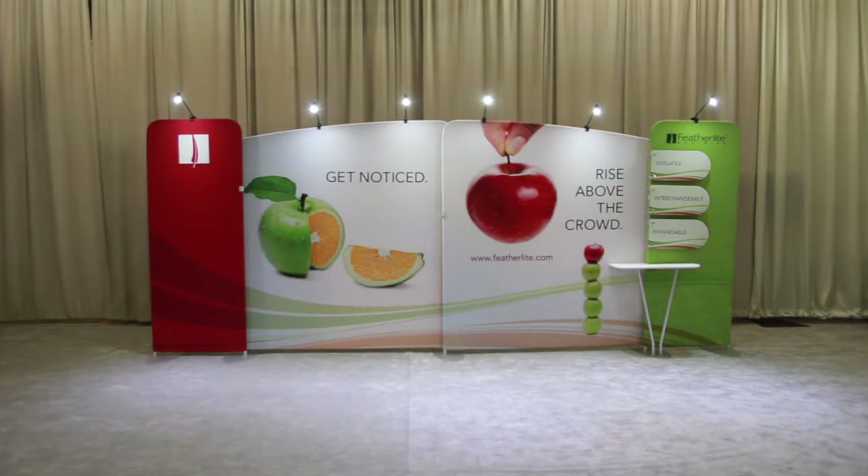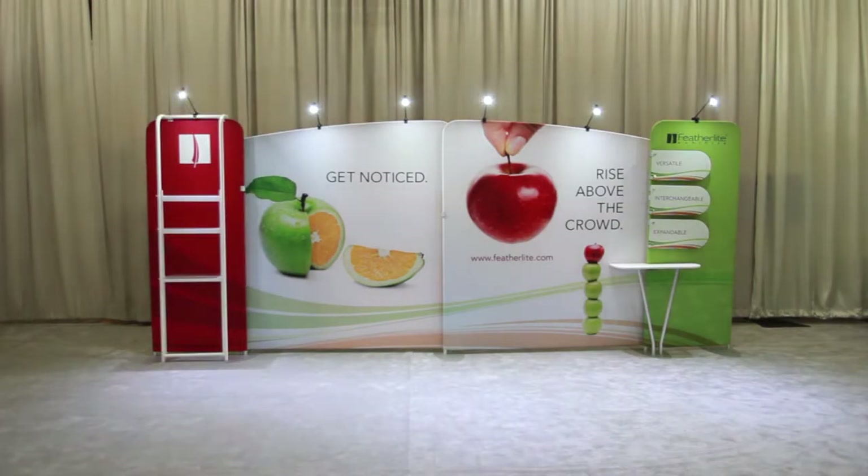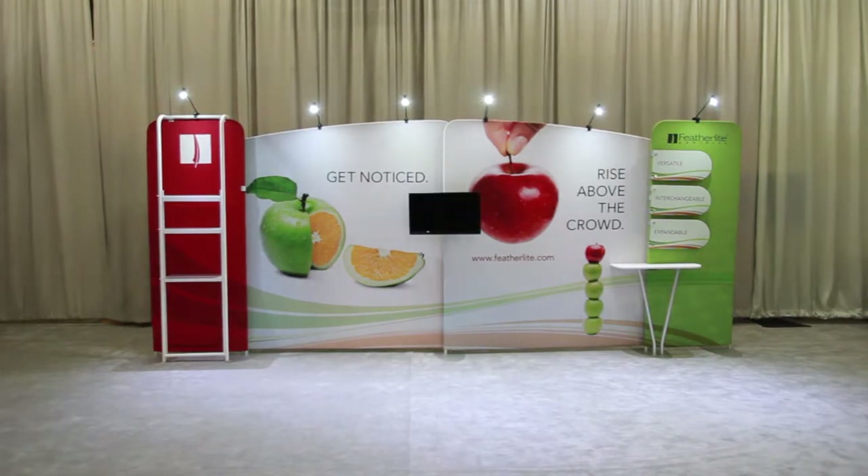Our back wall counters are simple to add with a tool-less assembly and durable laminate countertops. Add an adjustable shelving system for product displays and merchandising. Snap-on brackets make it easy to add a monitor to your back wall with no additional support hardware.